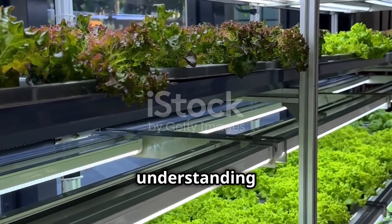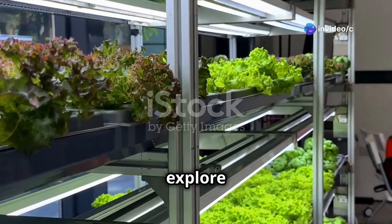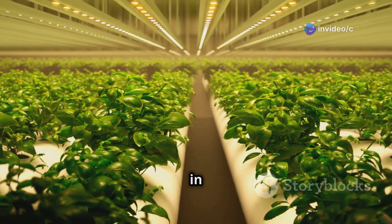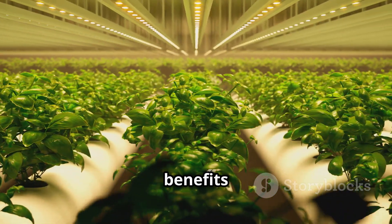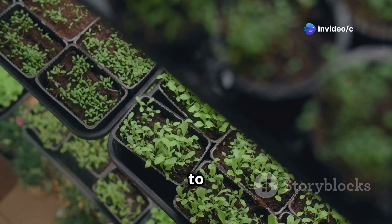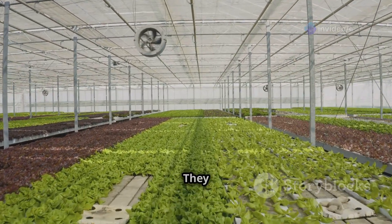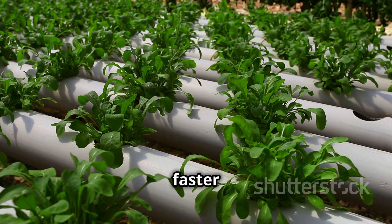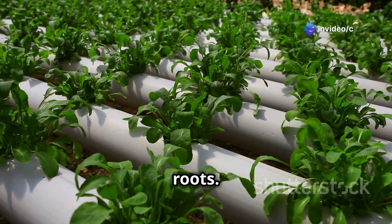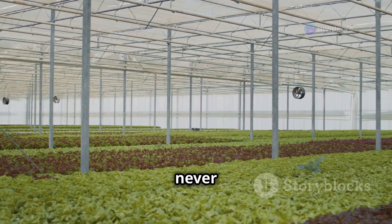Now let's pit them head to head. First up: growth rate. Hydroponic plants are like the Usain Bolts of the plant world — they grow up to 30 percent faster than their soil-bound counterparts because they're getting a constant supply of nutrients directly to their roots. This efficiency is unmatched. It's like having an all-you-can-eat buffet for plants 24/7 — they never have to search for food.